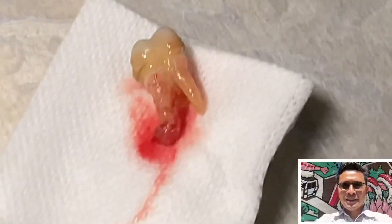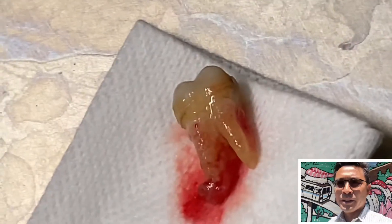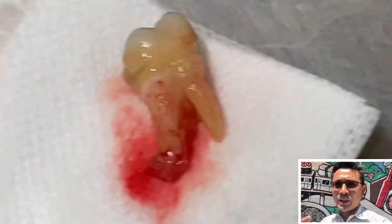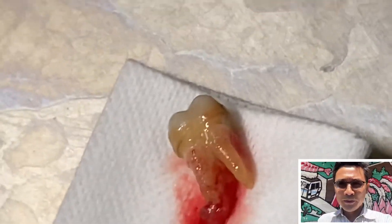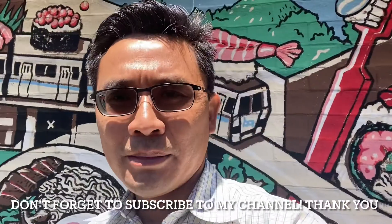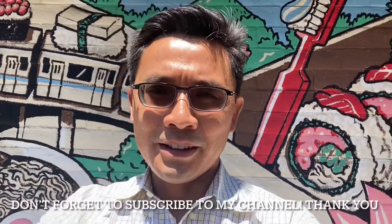When you look at the x-ray you cannot tell much, but when you pull out the tooth this is what you see — a lot of calculus around the tooth and the infection is really deep. Thank you for watching. If you like this video, check out and subscribe to my channel. Have a great day!